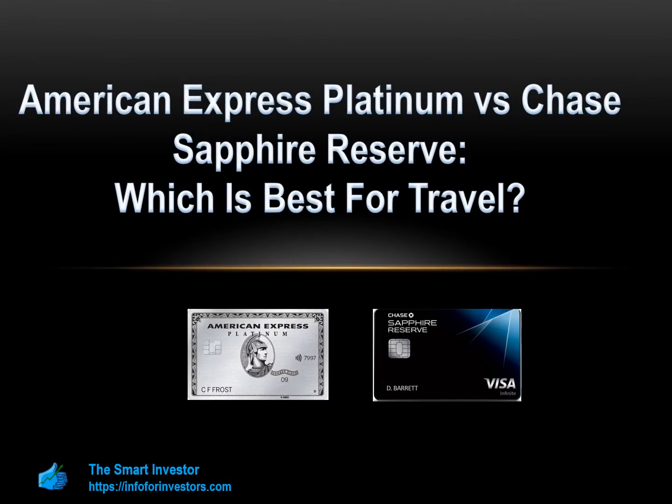Hi guys and welcome to the Smart Investor channel. On this video we're going to compare two of the most popular cards out there: the American Express Platinum versus the Chase Sapphire Reserve card. We will compare their rewards program, benefits and drawbacks, redemption options, and other things you should know before applying.